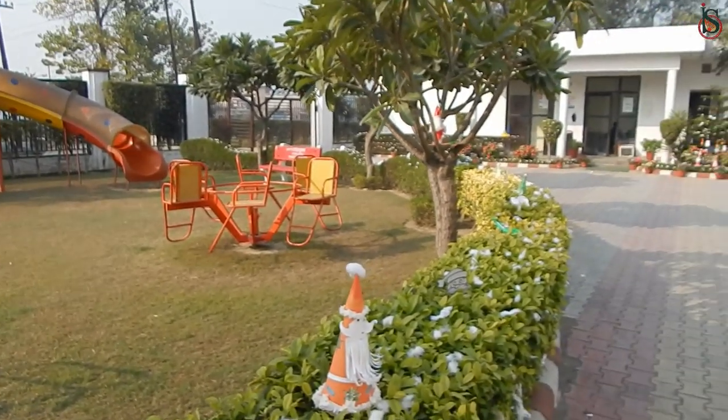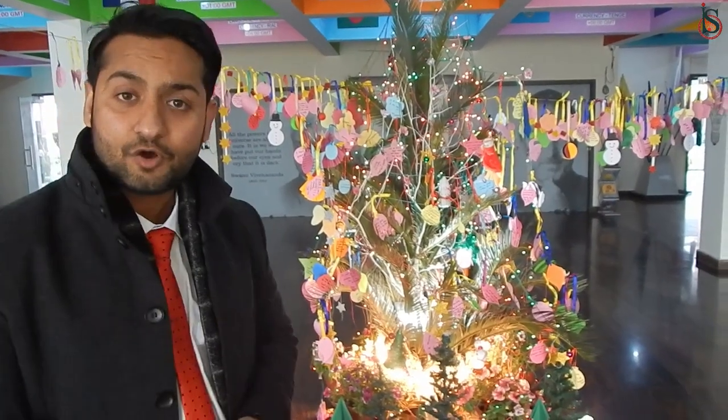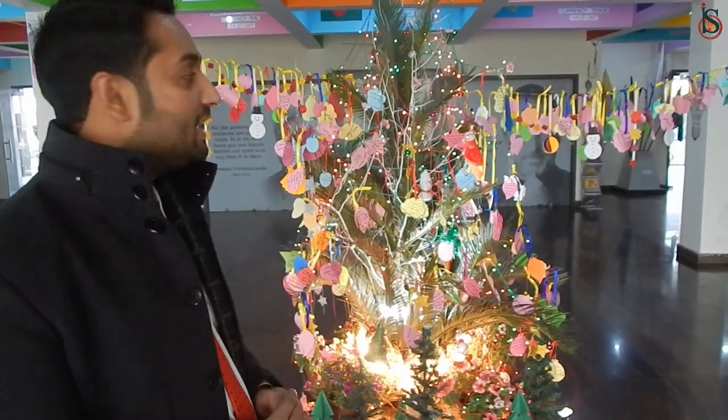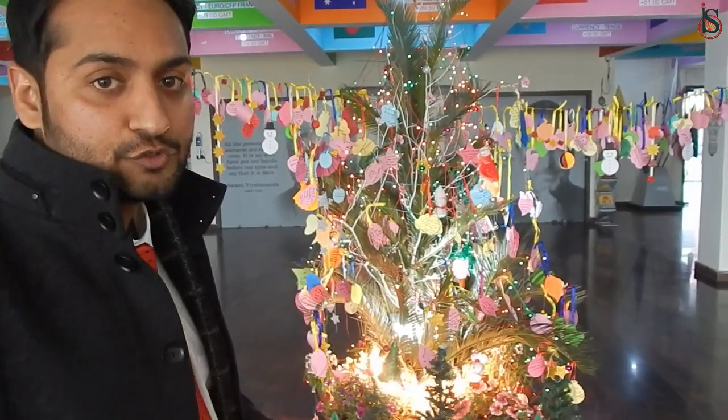I hope you all come to Bhartyam International School and see it yourself. We'll be moving forward to see what else we have. Hello everybody, I am back with another masterpiece right at the reception of Bhartyam International School. Here we managed to have a Christmas tree with the help of whatever was available, and this year we have made this Christmas tree special by giving it charm with the help of all the wishes sent by our students. I would like you to have a closer look.